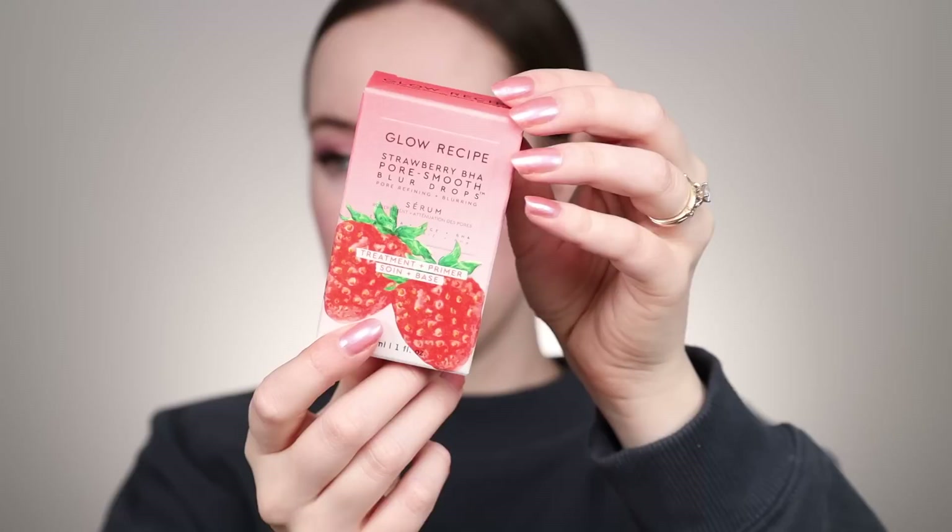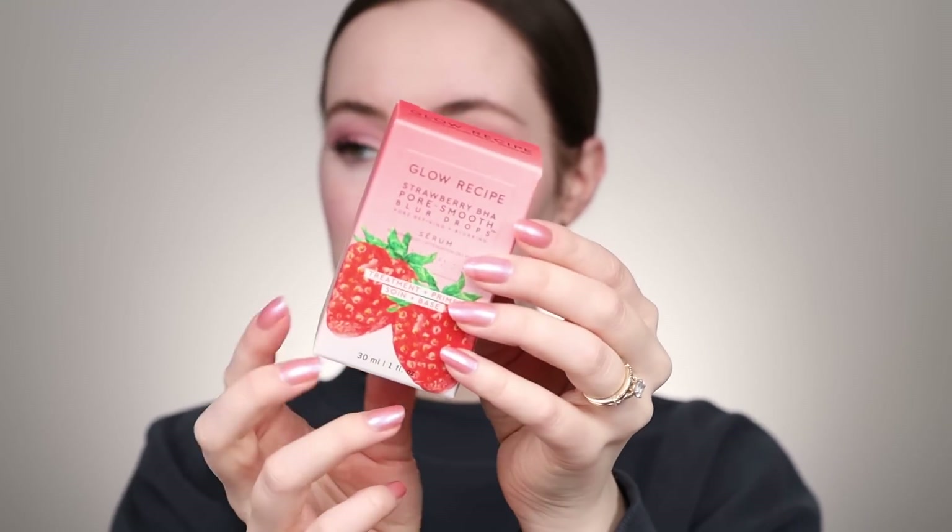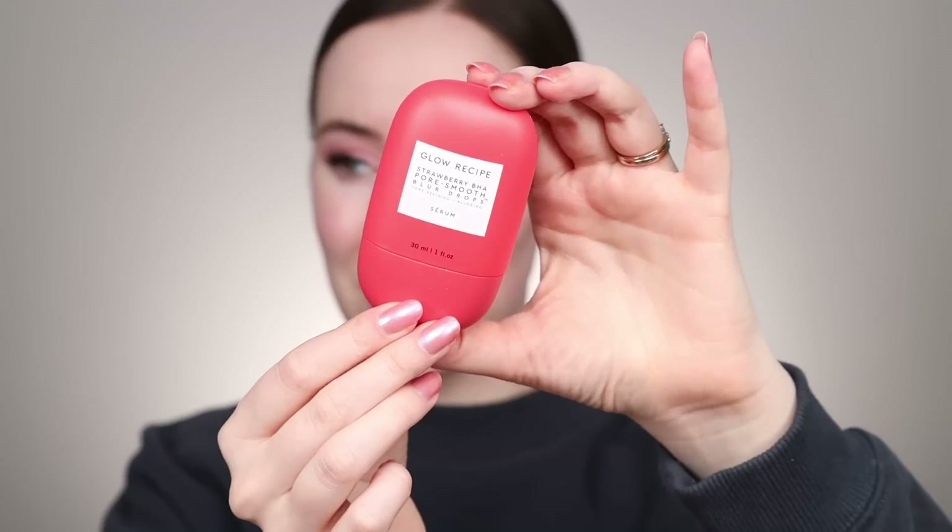I wanted to try a new primer. This was sent to me recently from Glow Recipe — it's their new Strawberry BHA Pore Smooth Blur Drops. So this is a treatment and a primer; it's supposed to control excess oil and visibly reduce pore size with this all-in-one treatment and primer. Very cute packaging! It's like a skincare product but also formulated for makeup, which is the kind of stuff I like. I'm gonna focus this on the t-zone because that's where I personally get the most oily throughout the day. It's very liquidy upon application and has a cooling sensation, then I can feel it drying down and getting kind of tacky but also smooth feeling, which is an ideal texture for underneath makeup.